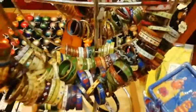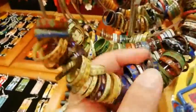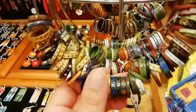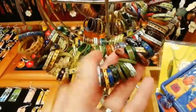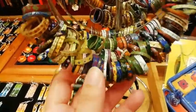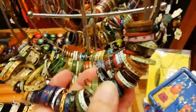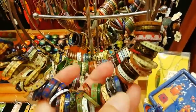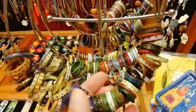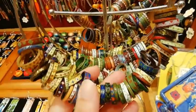These are one of the most popular things we have in the store and they're very inexpensive. We have many different sizes, many different colors and patterns. Girls come into the store and they can spend hours choosing between them.